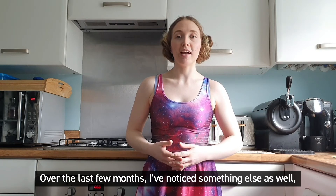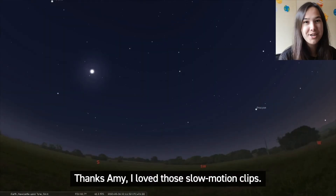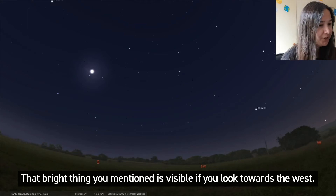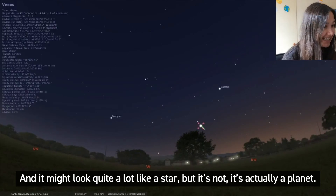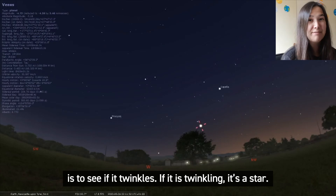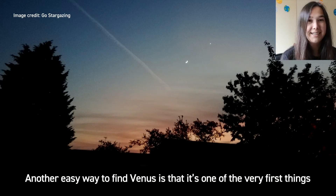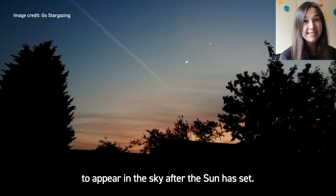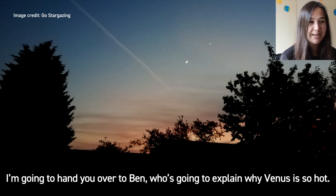The moon isn't the only really bright thing in the sky at the moment. Over the last few months I've noticed something else as well and you might have spotted it too. Hayley is going to tell us a bit more about it. Thanks Amy, I love those slow motion clips. That bright thing you mentioned is visible if you look towards the west and it might look quite a lot like a star but it's not — it's actually a planet. It's the planet Venus. An easy way to know if what you're looking at is a planet or a star is to see if it twinkles — if it is twinkling, it's a star; if it's not, you've probably found yourself a planet. Another easy way to find Venus is that it's one of the very first things to appear in the sky after the sun has set. My favourite fact about Venus is that it's the hottest planet in our solar system, but it's not the closest planet to the sun — that's Mercury. I'm going to hand over to Ben who's going to explain why Venus is so hot.